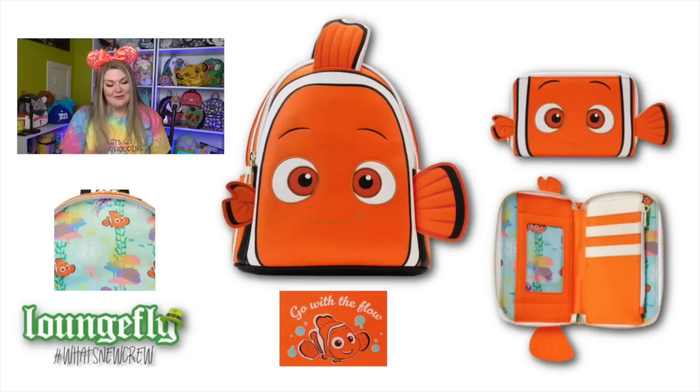We are going to start with a massive, massive anniversary - we are celebrating the 20th anniversary of Finding Nemo. We've got an exclusive Nemo cosplay mini backpack, which I think is so very adorable. It also comes with a matching wallet. What I love so much about this is it says 'go with the flow' on the back of the backpack with Nemo and his lucky fin.